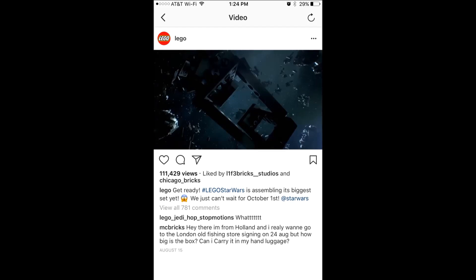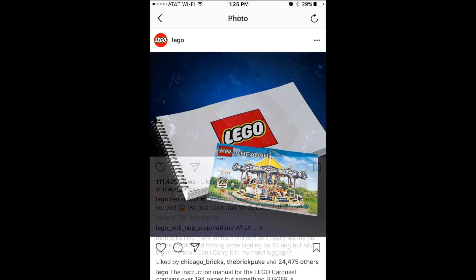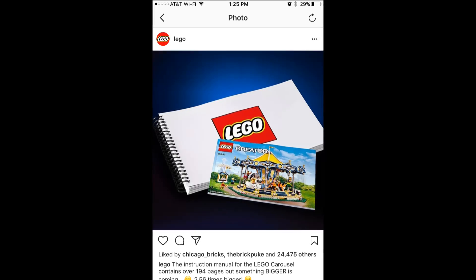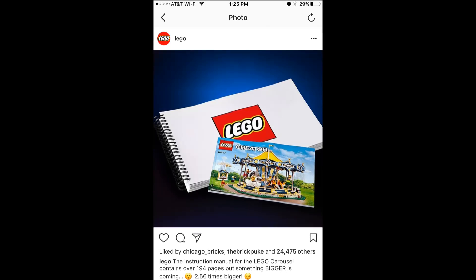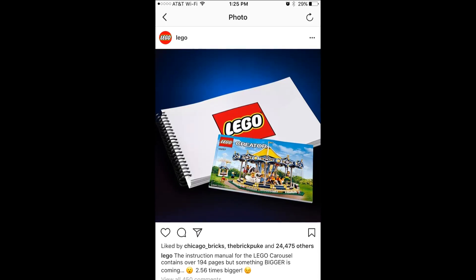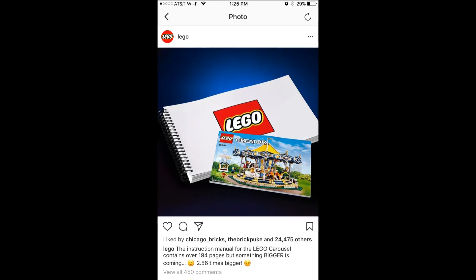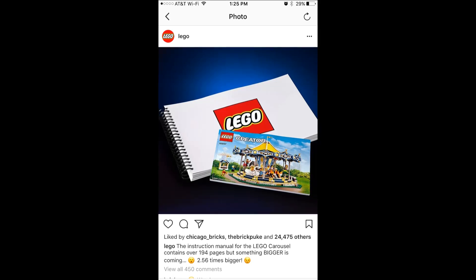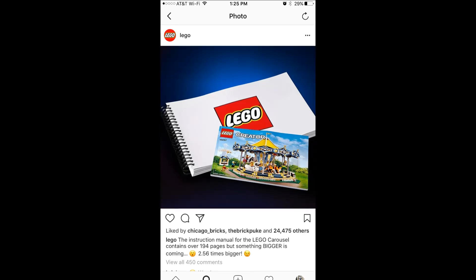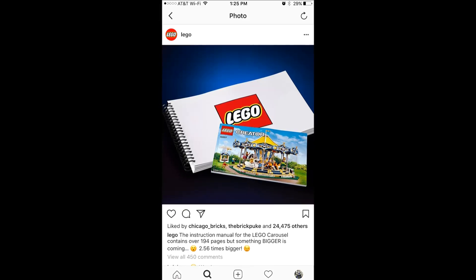First we'll sum up all the rumors from LEGO we have gotten so far. The first one is the instruction booklet. On their Instagram, Twitter, and Facebook, there's a picture showing two instruction booklets, and the caption says a new instruction booklet is coming that is 2.56 times bigger than the LEGO Carousel instructions, which is the biggest instruction booklet LEGO has ever made. So this is going to be about 600 pages somewhere around there.